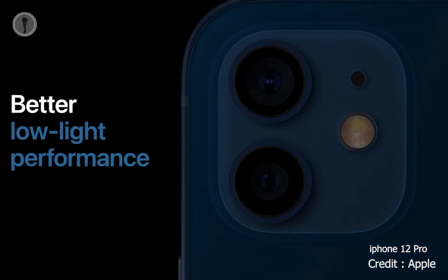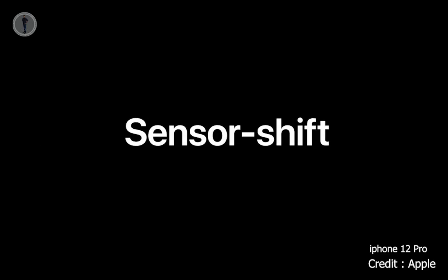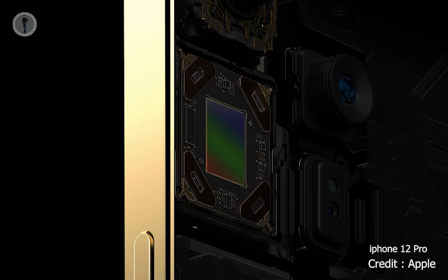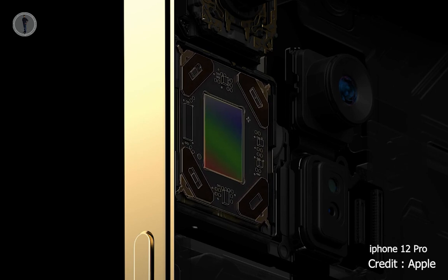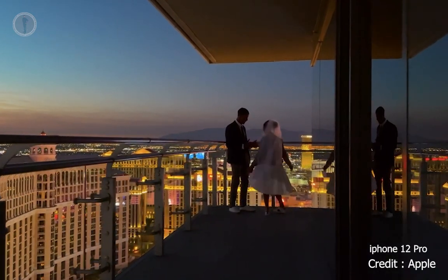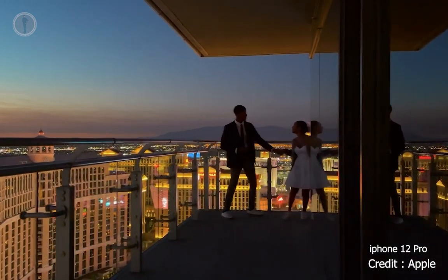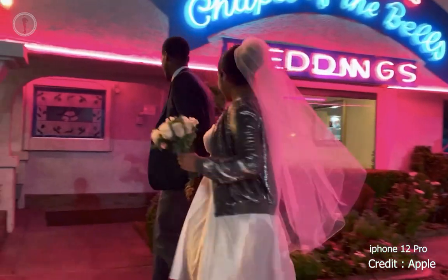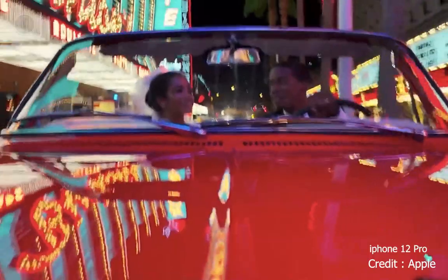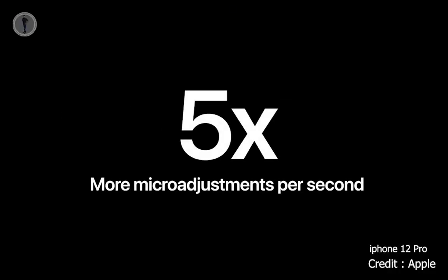We developed a completely new system for optical image stabilization that adopts a high-end DSLR approach called sensor shift. Sensor shift applies stabilization to the sensor instead of the heavier lens to precisely control motion in X and Y while maintaining sharpness. This cancels both low- and high-frequency disturbances like hand movement or vibrations in a car. The OIS on all our wide cameras this year can now make 5,000 micro-adjustments per second, which is five times more than last year.